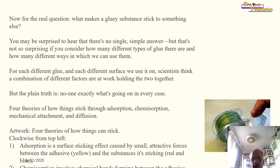Now for the real question: what makes a gluey substance stick to something else? There is no single simple answer, given how many different types of glue there are and how many different ways we use them. For each different glue and each different surface, scientists think a combination of different factors are at work. Four theories explain how things stick: adsorption, chemi-adsorption, mechanical attachment, and diffusion.